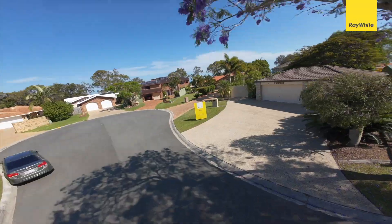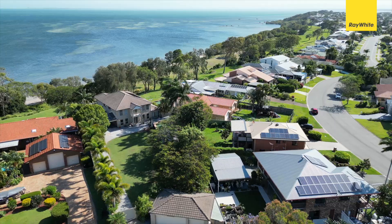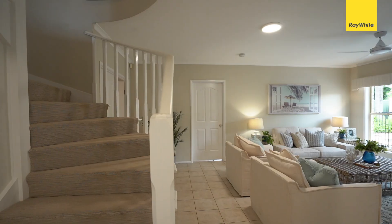Set on an expansive 1624 square meter estate with captivating Moreton Bay views, I can't wait to show you this one. I'm Liam Hawkins — let's go take a look.